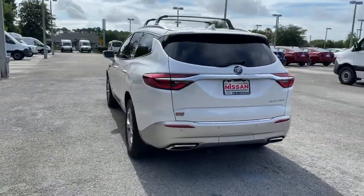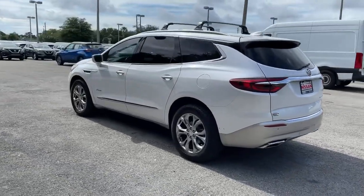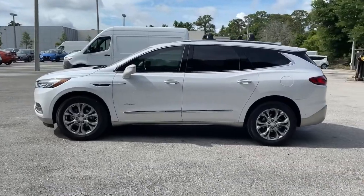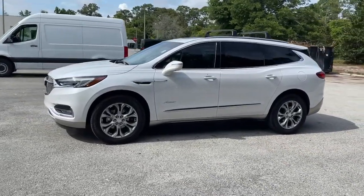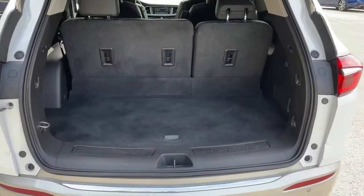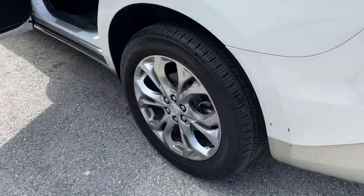These are just some of the great options this vehicle comes with: navigation system, sun moonroof, keyless entry, satellite radio, remote engine start, heated mirrors, power passenger seat, keyless start, power lift gate, backup camera.